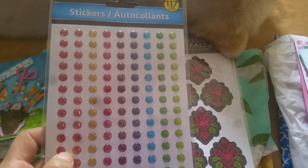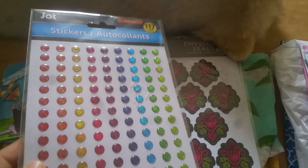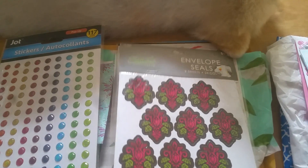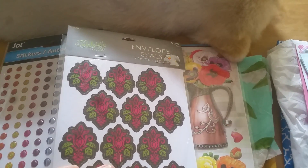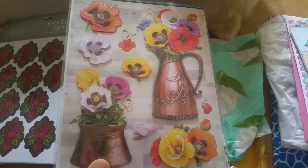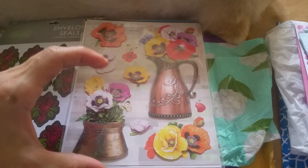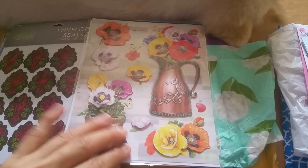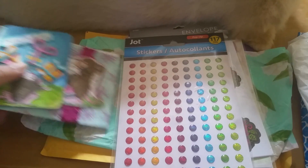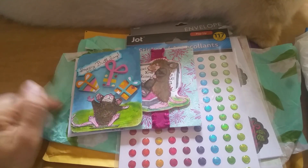I'm going to call them enamel dots — Jot calls them pop-ups — but look at all that glittery shine, so cute. Thank you! And then look, these are really pretty envelope seals, and then another set. Oh, these peonies are so cute and pretty — can you imagine just using one of these as a centerpiece for a card? Thank you so much Helen, you didn't have to send these.